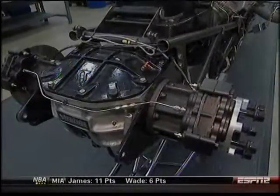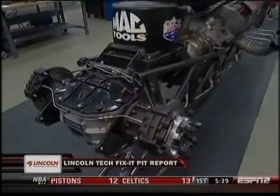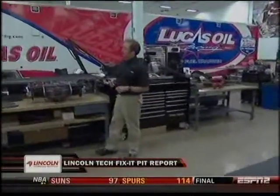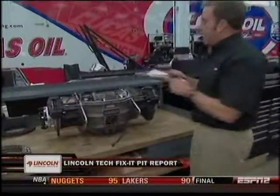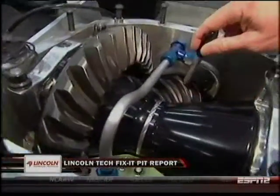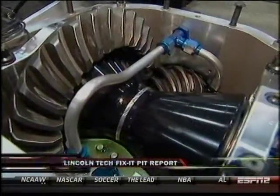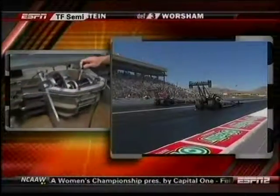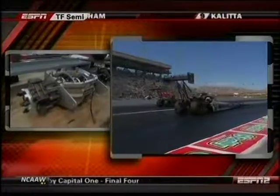To get the 3.20 gear ratio, you have to look at the ring and pinion, which is located in the rear end housing in both a Top Fuel dragster and a Fuel Funny Car. We've taken the top off of the rear end housing, and you can clearly see the ring gear and also the pinion gear. The pinion gear is connected to the drive shaft from the engine, and the ring gear is connected to the spool and an axle, which drives the rear wheels.